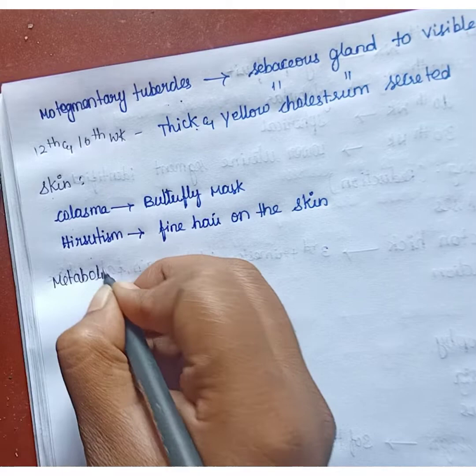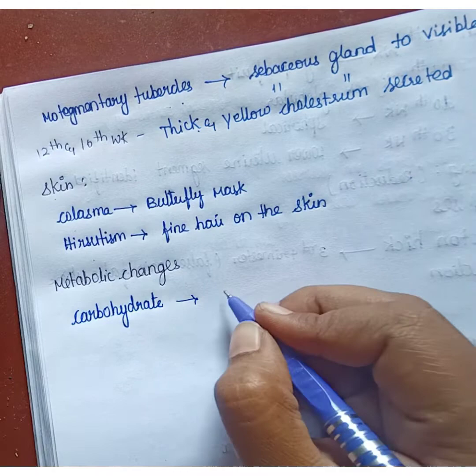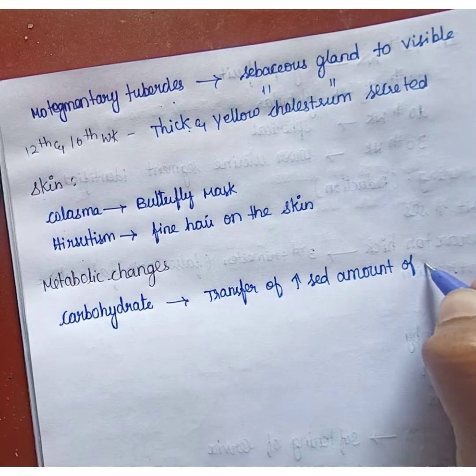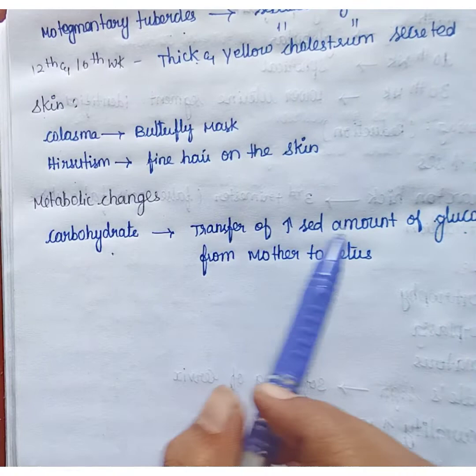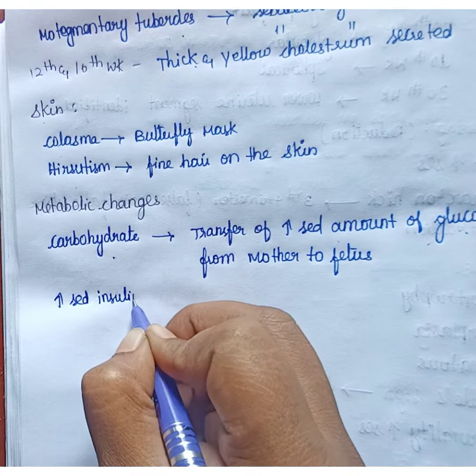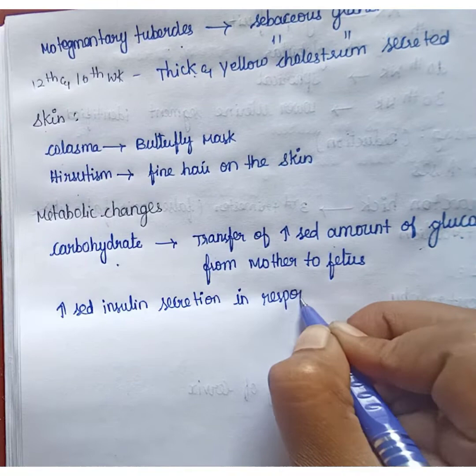In metabolic changes, first is carbohydrate metabolism. An increased amount of glucose is transferred from the mother to the fetus. Increased insulin secretion will be present in response to glucose and amino acids.